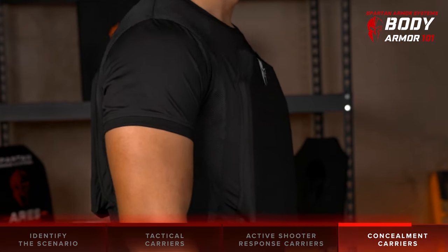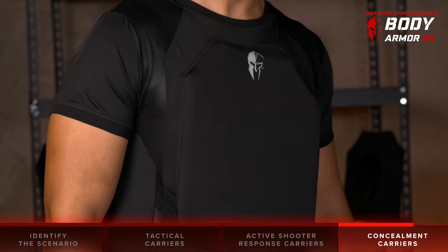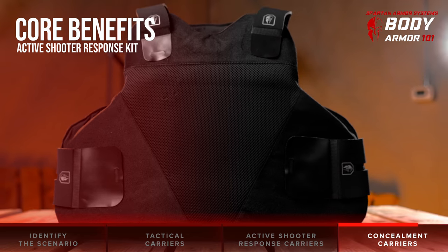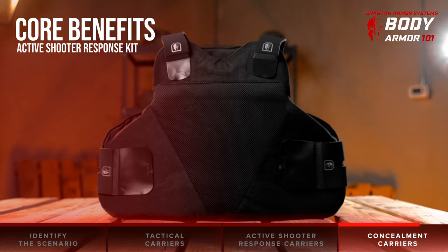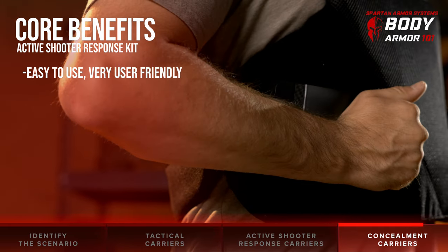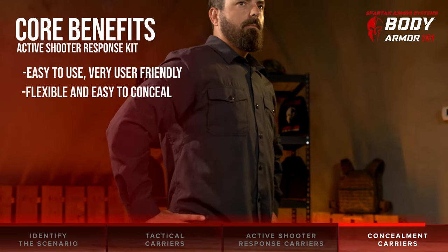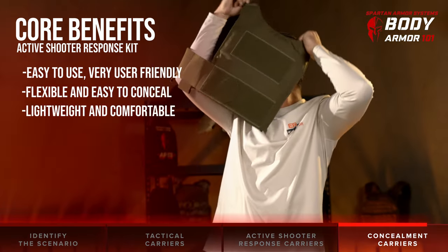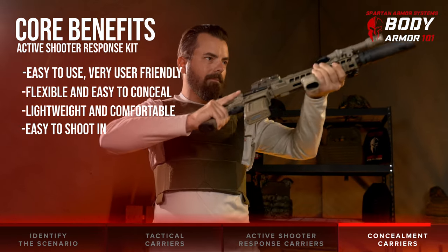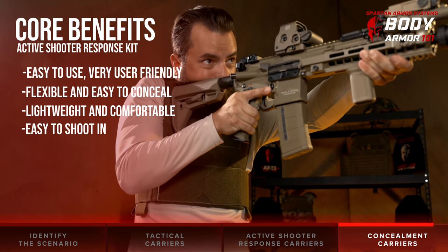We also offer our 3A concealment shirt that features soft body armor panels. This is a concealable package that you can wear out in public, at work, school, or anywhere else discreet protection is desired. To review the core benefits of these concealment platforms: they are easy to put on and wear for extended periods of time; flexible and easier to conceal under clothing; lightweight and can be more comfortable than hard plate body armor; and typically will not affect shooting stance or ability to go prone.